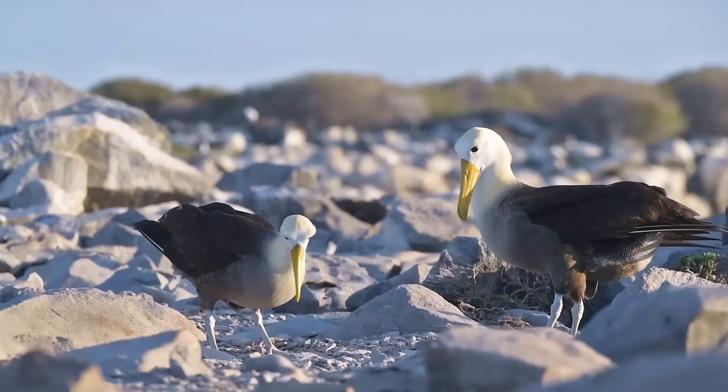Hey viewers, just wanted to say hi on this beautiful day. I just stepped outside my 10 million dollar beachfront property and took these cute videos of seagulls.